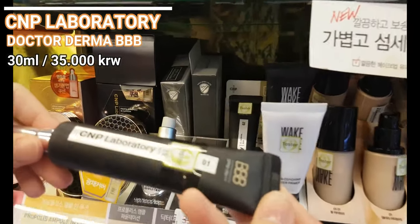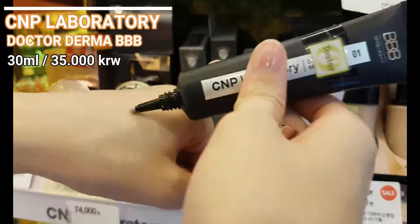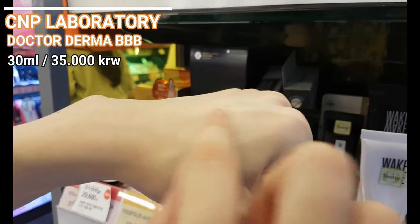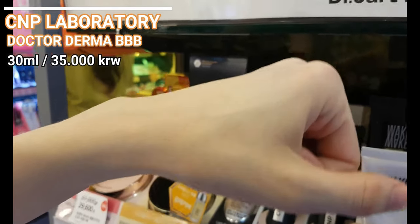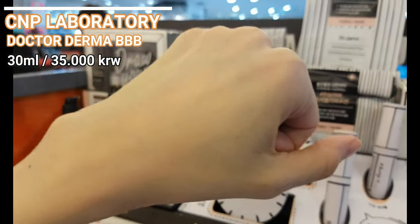The next one is the Dr. Dermabibi BB. I like the simple packaging and the long tube — it's more compact, light and provides easy application. I did not experience overflow like with pumping-type bottles. I enjoyed the texture too, although it has only two colors.